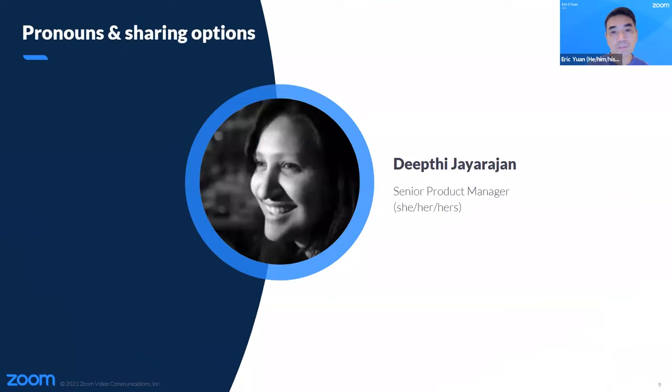Hi everyone, I'm Deepti and I'm a product manager at Zoom. My pronouns are she, her, hers. I'm very delighted to be here. On behalf of the Zoom team, we wanted to take this opportunity to wish everyone happy pride. At Zoom, care is a core value and we understand that providing options for people to share more about themselves and be their authentic selves on our platform is important for improving everyone's Zoom experience. That's why we are very proud to have launched the new pronouns feature last week to help our users feel more included, to be able to express themselves and be seen. We wanted to take this opportunity today to provide a more in-depth view of the feature and also share why and how this feature came to life.